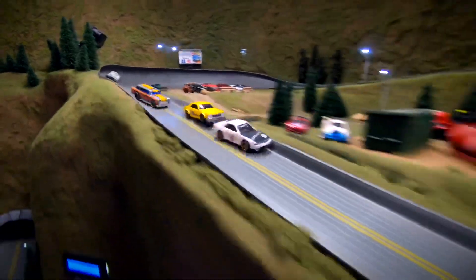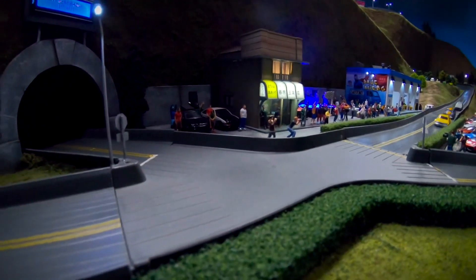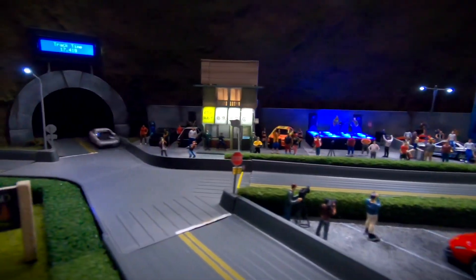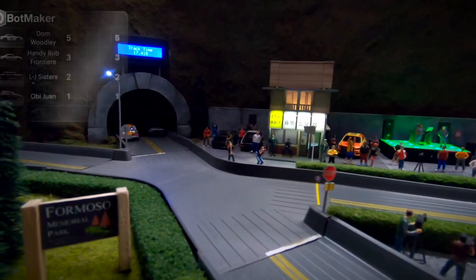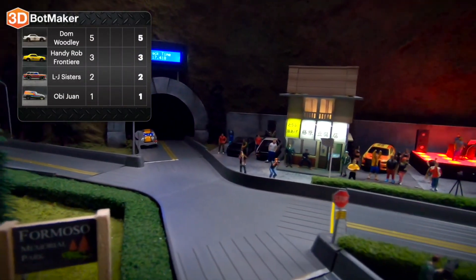Dom Woodley out in the lead, followed by Handy Rob Frontier. The Millennium Falcon might have been a better choice. Dom holding on to the lead into the last corner — I gave him a solid B for effort. And here they come to the finish line. It's going to be Dom Drift King Jr. picking up the first win, followed by Handy Rob Frontier, the LJ Sisters, and in last place, Obi-Wan.